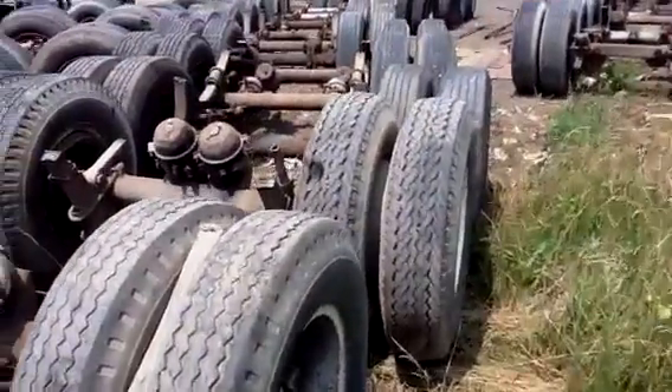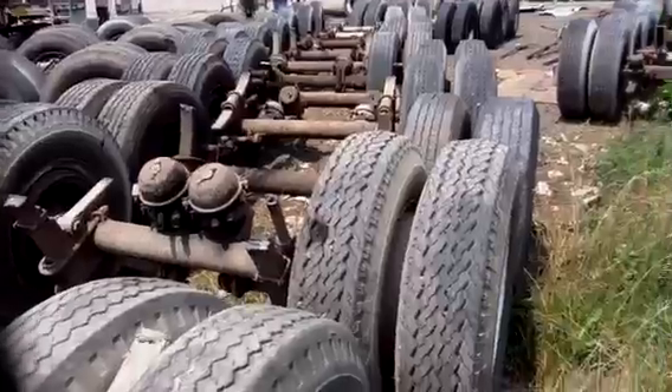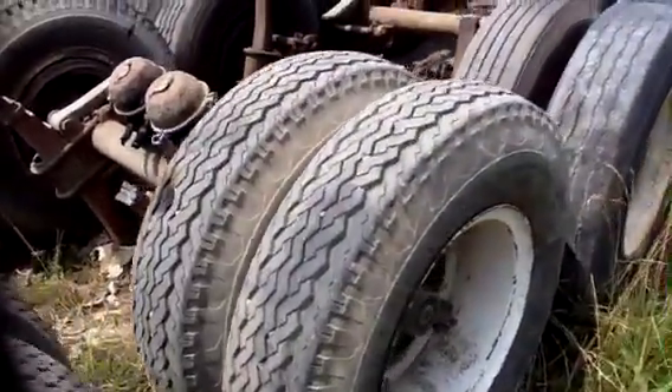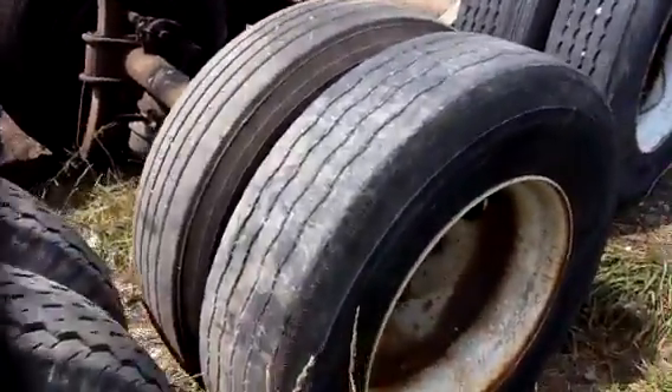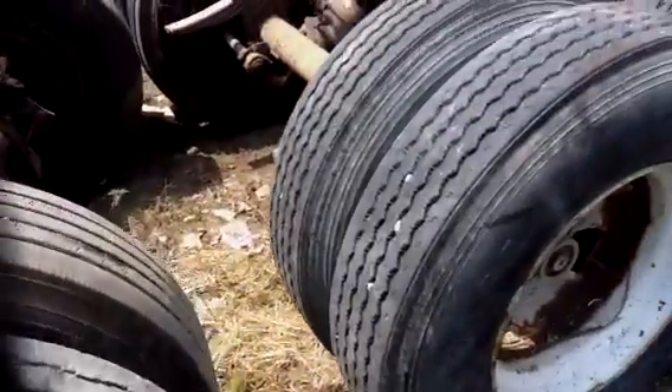That was a trip and a fall, but we're okay. A few more Bias Tires, still on Bud Wheels.